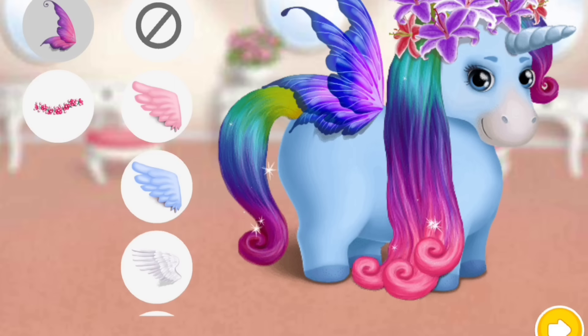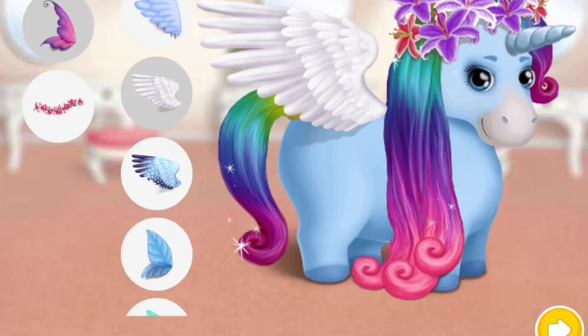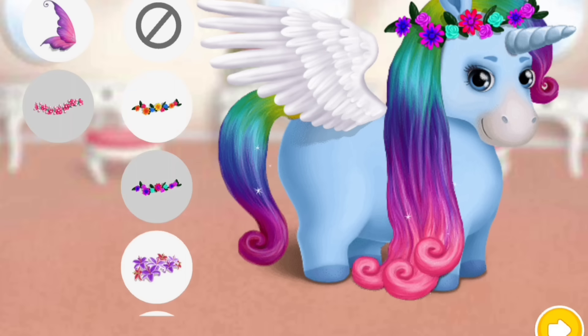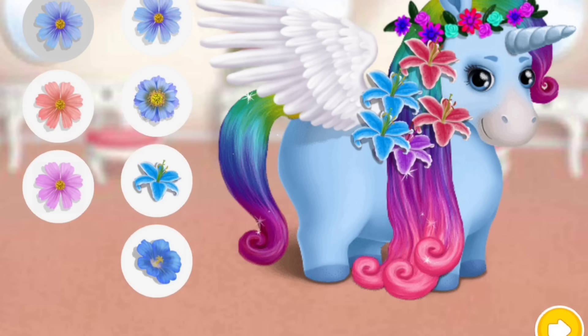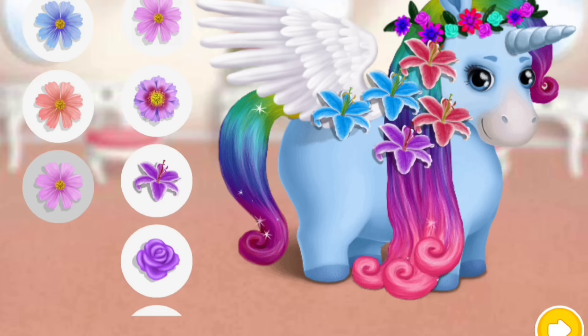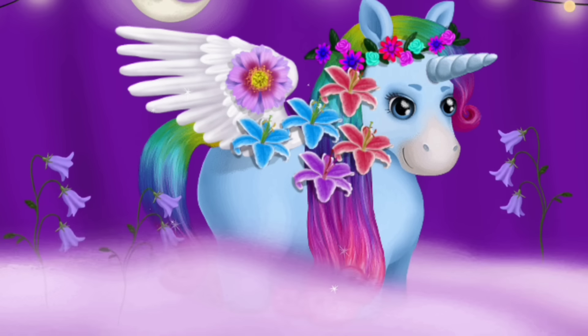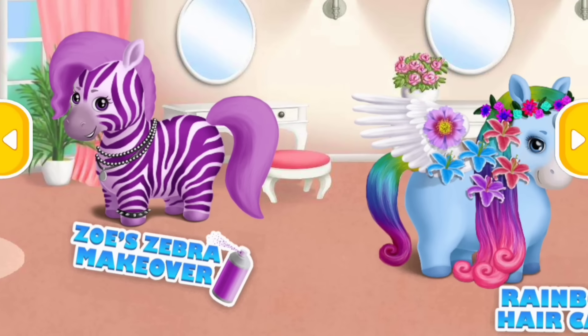Can you choose accessories for me? Lovely. I love flowers in my hair. Wow, it looks great. Wow, I look fantastic. Thank you. Welcome to the hair salon.